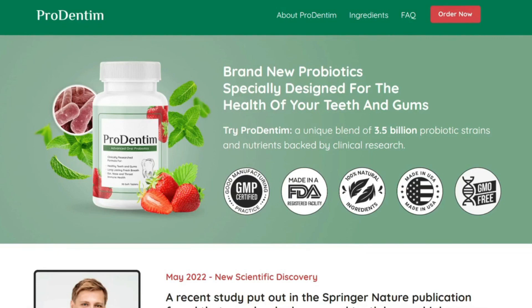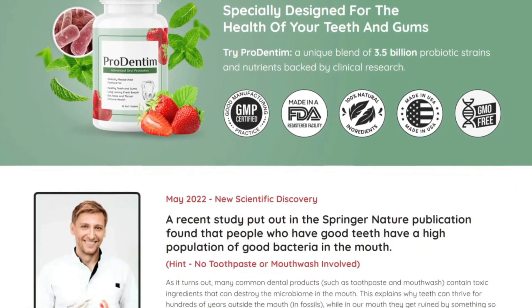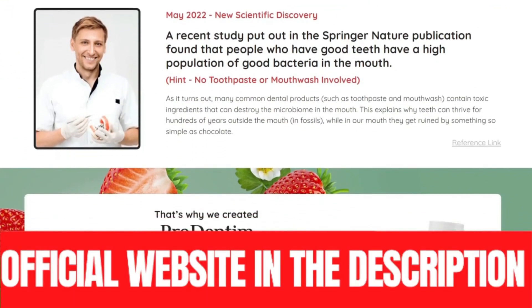The first thing you need to know about Prodentim is: be careful which site you buy Prodentim from, because Prodentim is only sold on the official site. I left the link to the official website below in the description of this video. Many people are passing scams, selling fake products or simply disappearing with the money. The only official and authorized site to sell is the one in the description of my video.